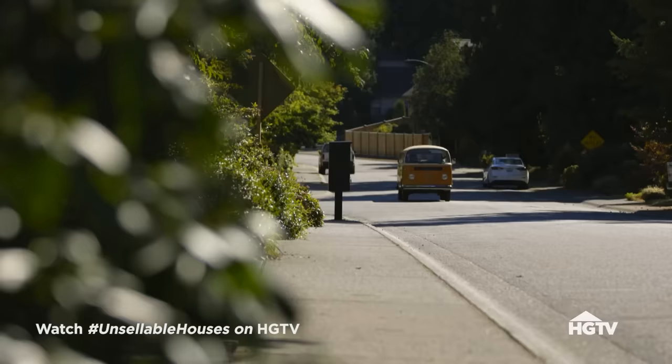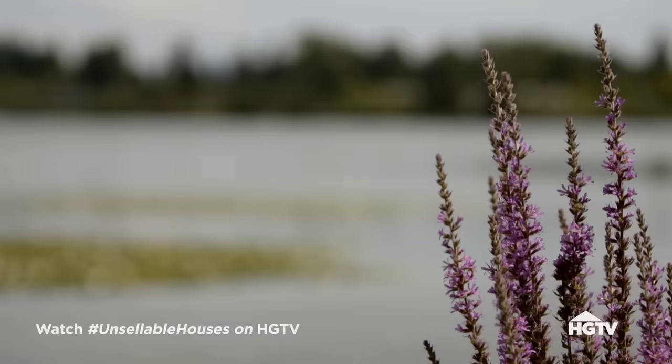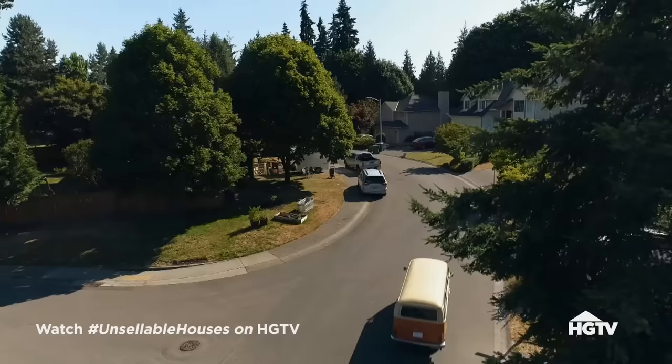Bothell is the most sought after community in Snohomish County because you have tons of trails and parks and restaurants. Great, great community.